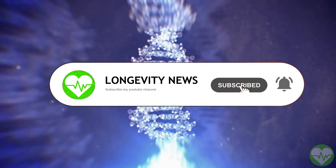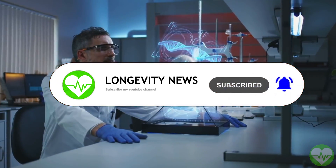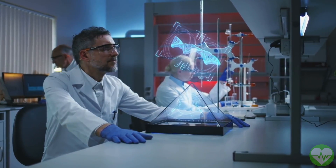Welcome to today's episode of Longevity News. In this episode, I will show you the amazing new discoveries around Fisetin and why you should start taking it as soon as possible.